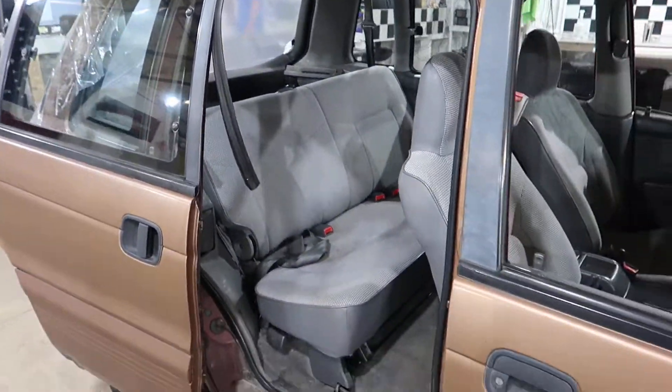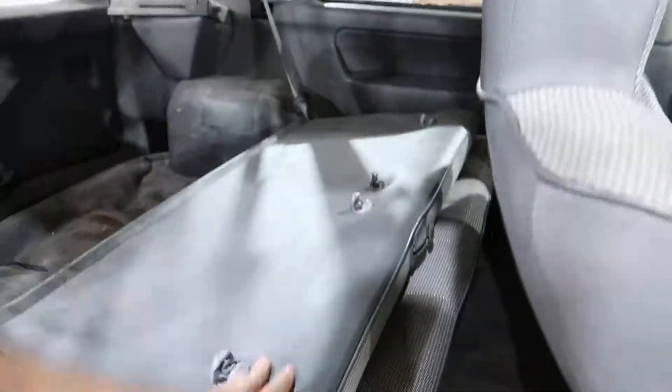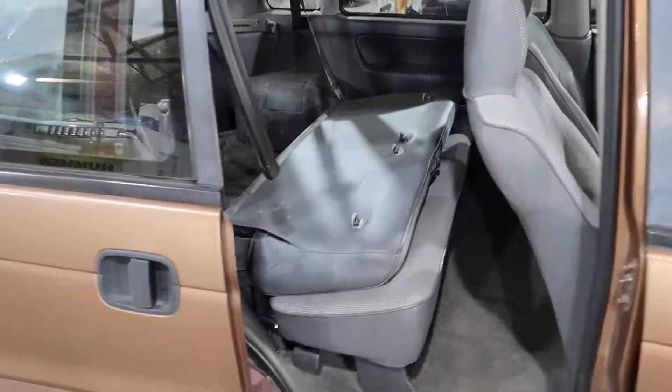You have one sliding door and one bench seat in the back that does fold down. We'll sell the back seat separate from the front seat — the front seats will go as a pair and the back seat will come in separate.